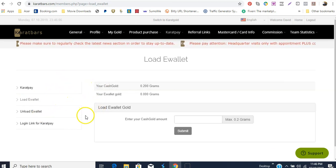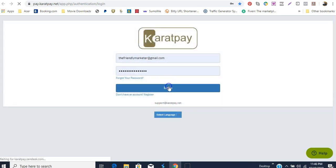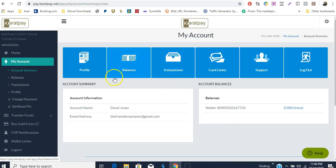If you load your e-wallet then change your mind, you can always click to unload your e-wallet. The login link to Carrot Pay will take me to a new window — this is carrotpay.net. If I click to log into Carrot Pay, it's going to log me in and you'll see what inside Carrot Pay looks like. This is what my Carrot Pay looks like — you can see my wallet there.